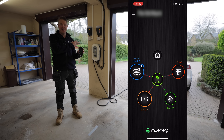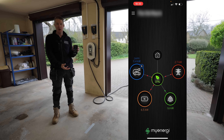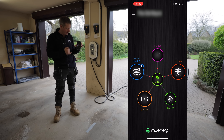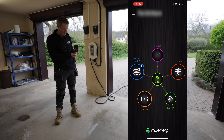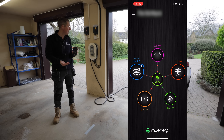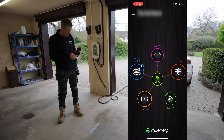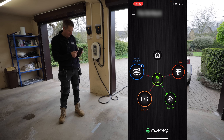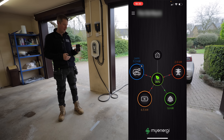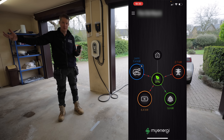We've installed a MyEnergy Zappi charging point here, and the great thing about the MyEnergy system is that you get an app which logs all of your energy usage — day by day or even live. Right now on the live view: we're generating 1.6 kilowatts of solar at about half past six in the evening while it's raining, the battery is discharging at 6.4 kilowatts, we're charging the car at 11 kilowatts, and importing 2.8 kilowatts from the grid. So 37% of the energy being used on this property right now is coming from renewable sources.